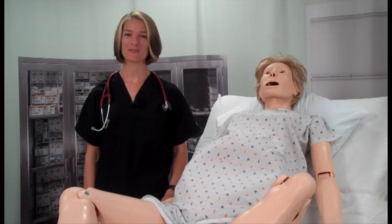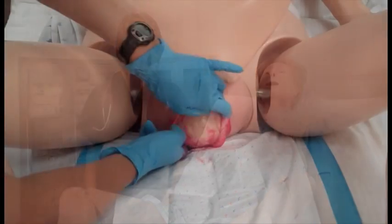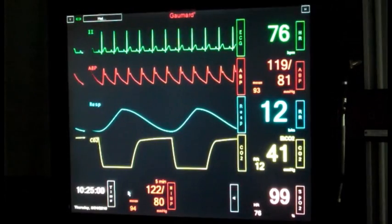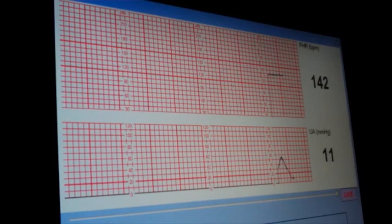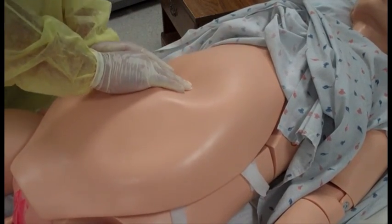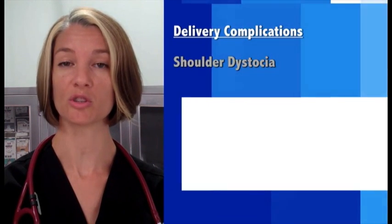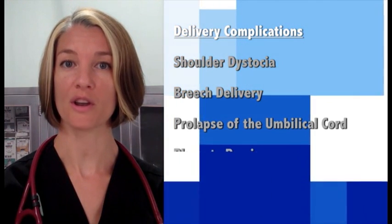Noelle functions extremely well in standard patient care scenarios, but she really shines in labor and delivery. Noelle will simulate all three stages of labor with associated breathing and cardiac activity for both mother and child. Vitals and fetal heart tones are displayed on respective monitors where uterine contractions can be monitored as well. External version for repositioning of breech presentation can be attempted prior to fetal engagement in the pelvis. In addition to normal delivery, Noelle has the ability to simulate delivery complications such as shoulder dystocia, breech delivery, prolapse of the umbilical cord, and placenta previa.